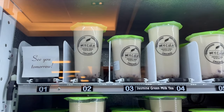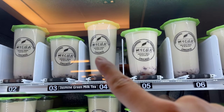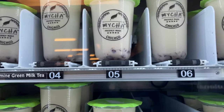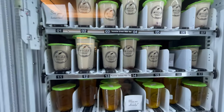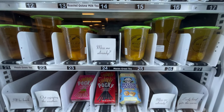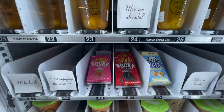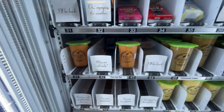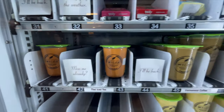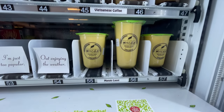Here's the machine. As you can see, we have jasmine green milk tea, large and small. They do have Boba inside — you can see there is Boba, which is kind of crazy. We also have Roasted Oolong Milk Tea, mango green tea, Pocky, Hello Pandas to enjoy with your drink, Thai iced tea, Vietnamese coffee, and mango lassi.